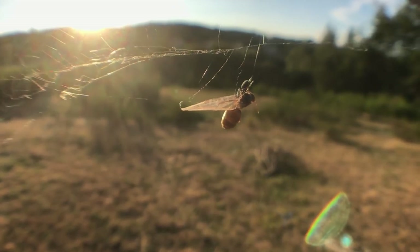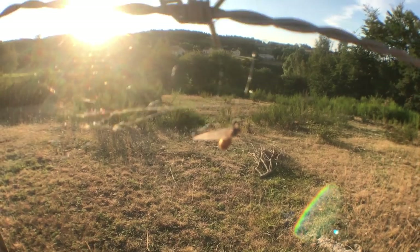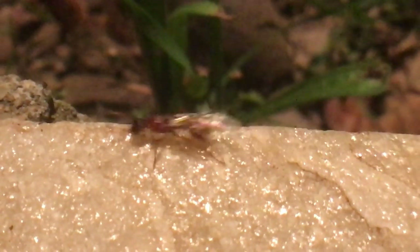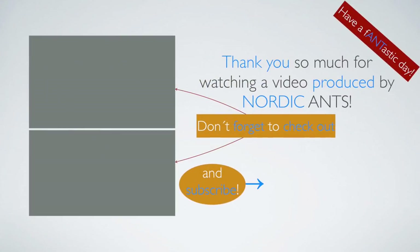Well, that's about it. Don't forget to vote for my tropical species to keep, then like and subscribe if you liked it. For northern living ant keepers following my channel, please leave a comment about what queens you have caught this summer — I will read it. Thanks! Have a fantastic day and subscribe.